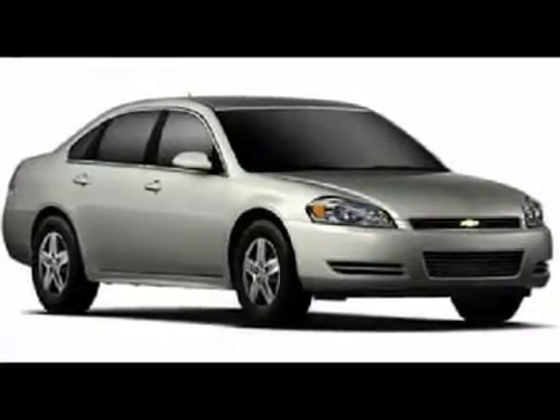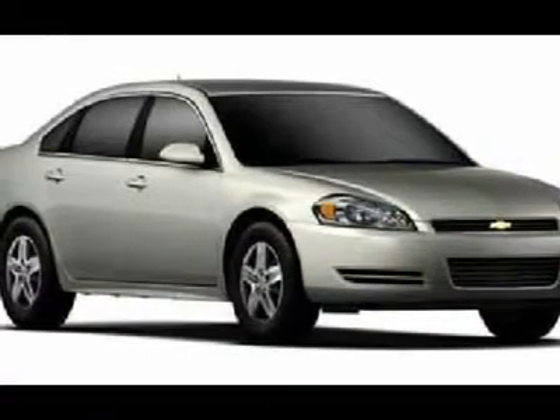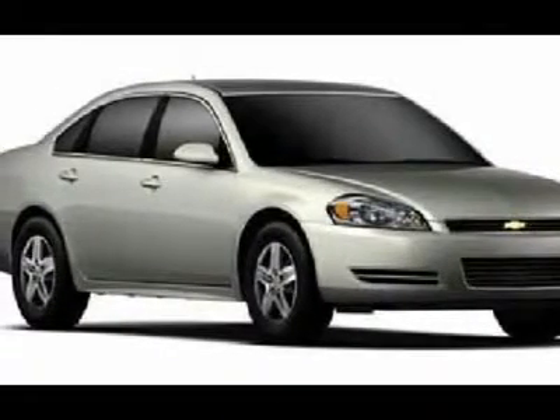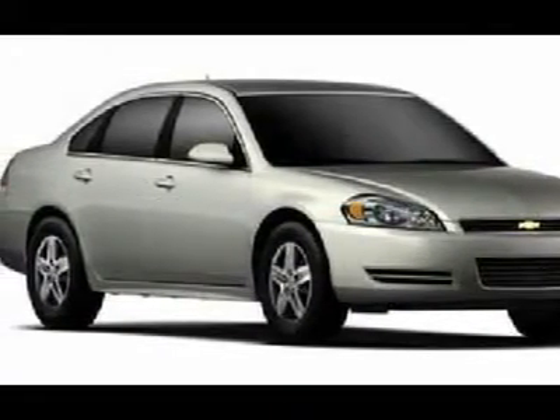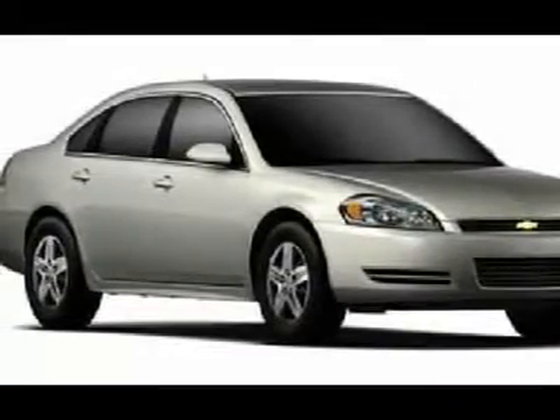You'll love this 2011 Chevrolet Impala. This is a car you'll want to take home. With zero miles, it features automatic transmission and an exterior color of Summit White. Call us and be the first to open the car door today.